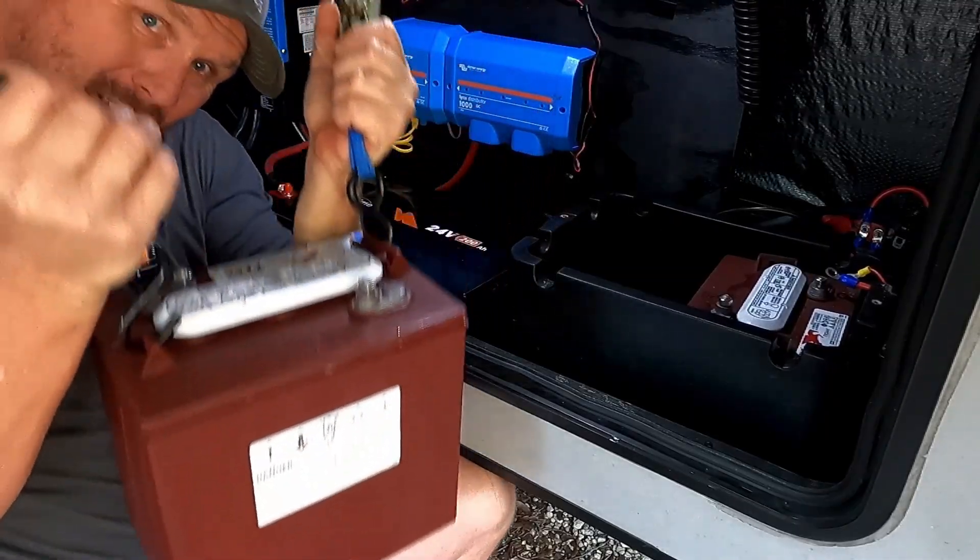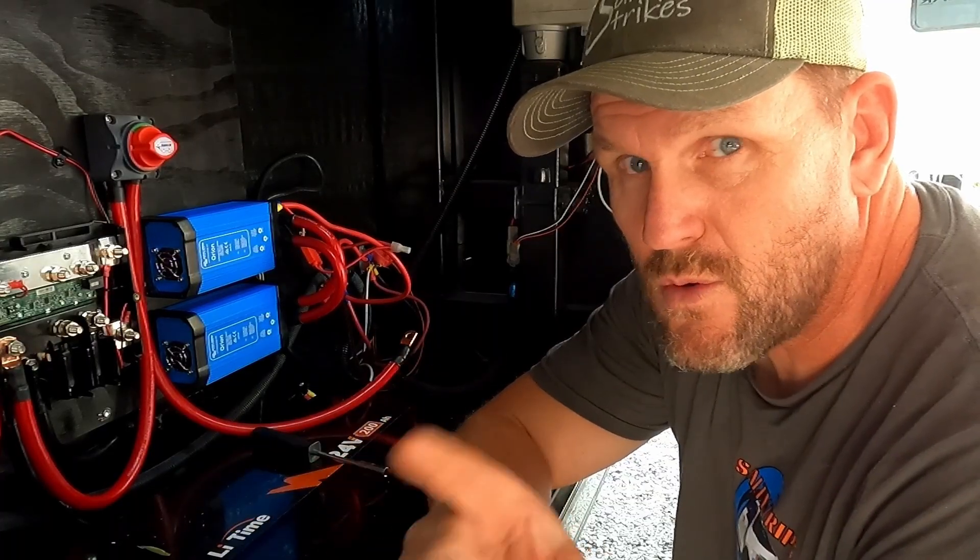We added a second inverter and ran it in parallel, and we have videos on all that install. We have a playlist with all our Victron power and lithium stuff — I'll leave it linked in the description below if you want to catch up on the build so far. We ran two inverters and we also got rid of all our 12 volt batteries. We are only running our 24 volt to 12 volt Orion converters in parallel to run all our 12 volt systems.